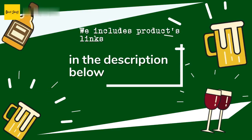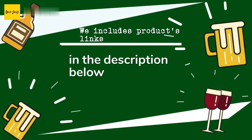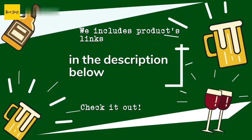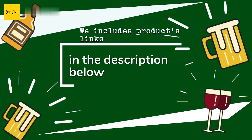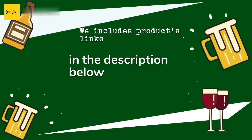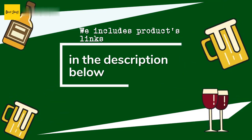Thanks for watching and we hope you liked it. As always, all the links about the products will be in the description below, so if you want to find the best prices and more information that we might not get a chance to mention in the video, be sure to check them out.